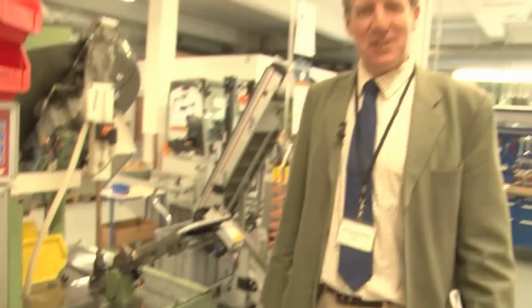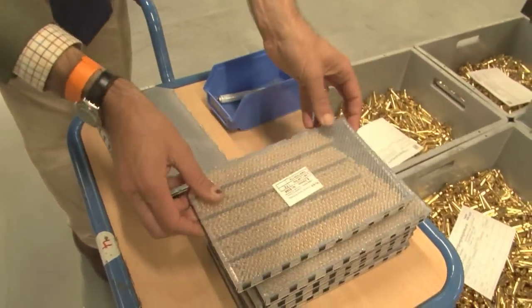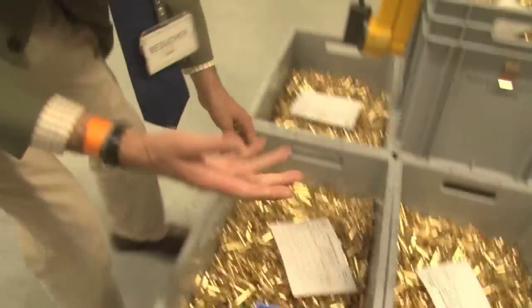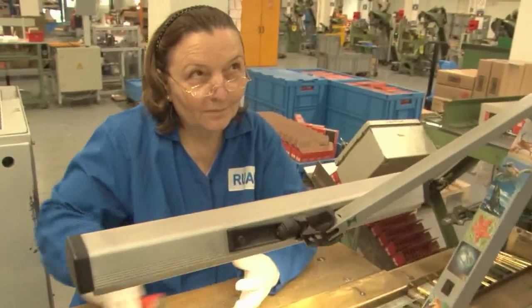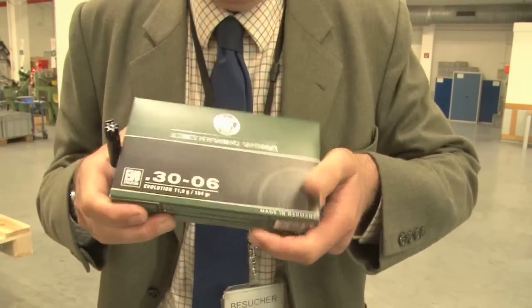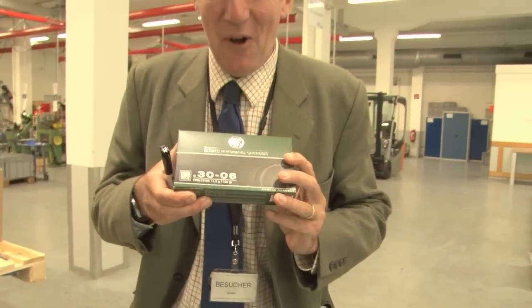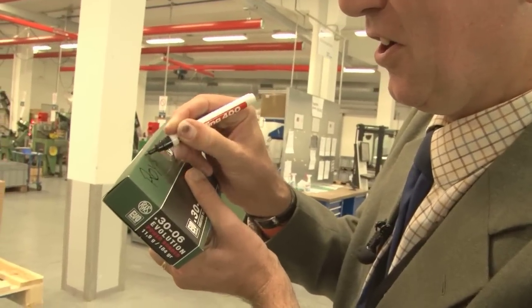We have seen all the bits being made — this is where all the bits are put together. Here are the primers, there are the cases, this is what a box of primers looks like, and here are the cases with the primers inside them. This is the machine where the primers, cases, bullets and powder from up there all come together as one. They are checked by Aisha, put in a box by Periskevi. And here is the box of bullets that will be used by Roy to shoot his deer.